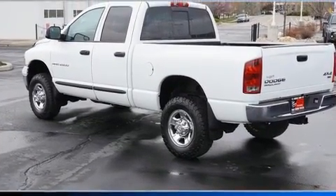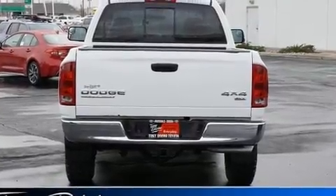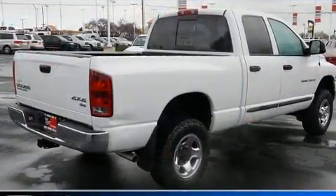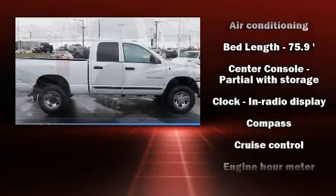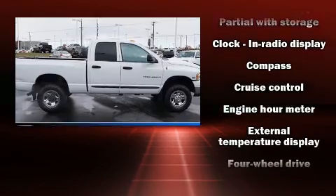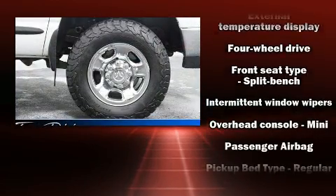It provides features such as speed sensitive wipers, a rear step bumper, a front bench seat, and cruise control. Dodge ensures the safety and security of its passengers with equipment such as dual front impact airbags and a panic alarm.